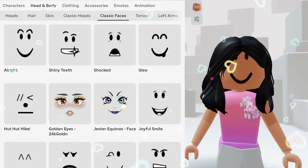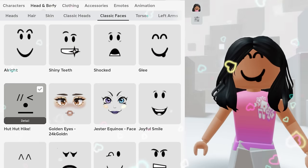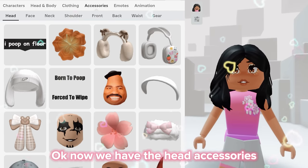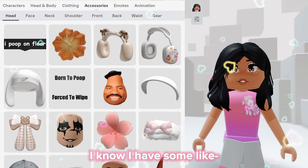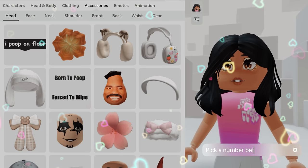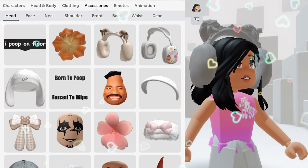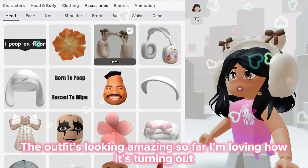We got six. Okay, one, two, three, four, five, six. Oh my god, that's so pretty! Okay, now we have the head accessories. I know I have some questionable stuff in here but let's try to ignore that. We got three, so it's this one. Oh my god, our outfit's looking amazing so far, I'm loving how it's turning out.